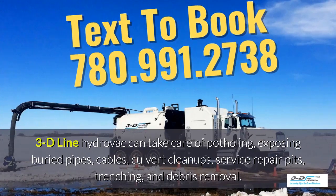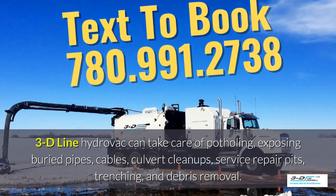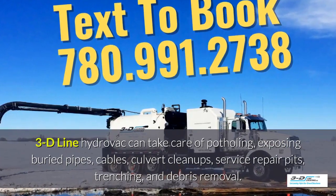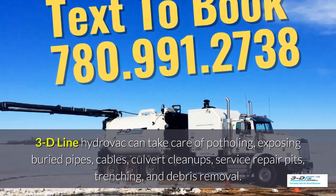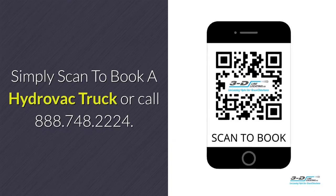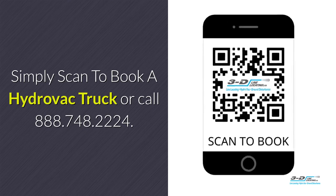3D line Hydrovac can take care of potholing, exposed debris pipes, cables, culvert cleanups, service repair pits, trenching, and debris removal. 3D line Hydrovac is fully certified. Simply scan the QR code to book a Hydrovac.